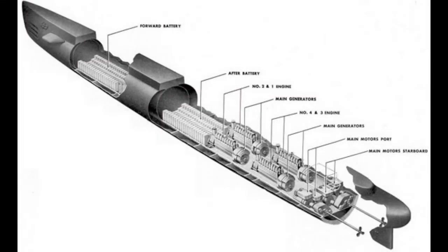Becuna is essentially equipped with two giant batteries — one in the forward battery below officer's country and the other in the after battery below crew berthing. These batteries can be connected to the battery bus either individually, in series, or in parallel in order to provide power to the motors.